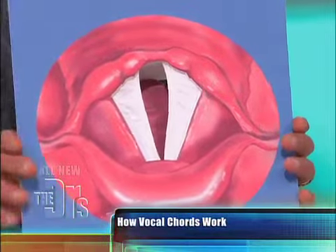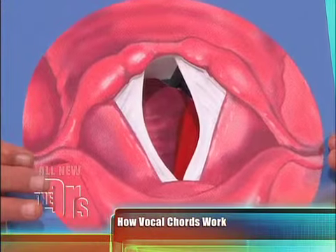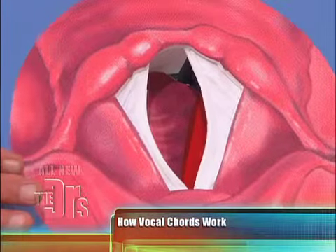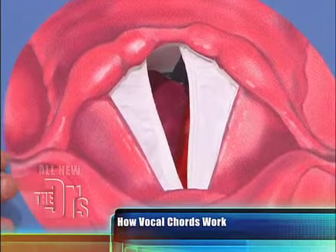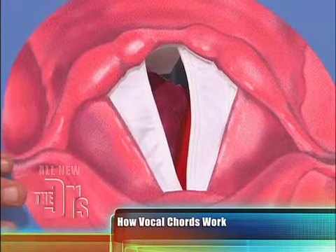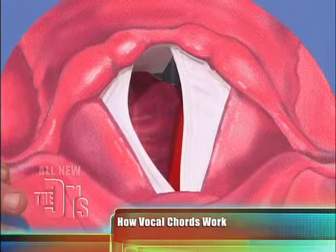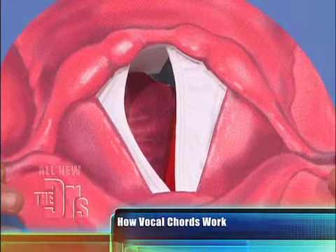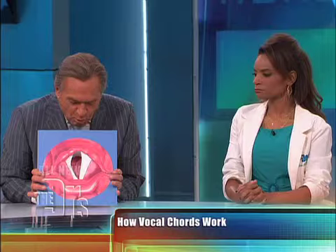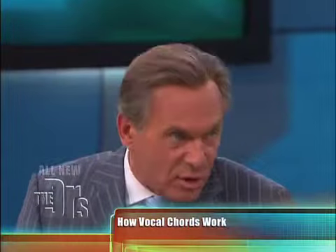Let me show you how these vocal cords work. When we normally breathe, your vocal cords spread apart as we take a breath and then come together. When we speak, the vocal cords are supposed to come together. Now, if you have a paralyzed vocal cord on one side, when you try to say something, only one side comes in, and more air is going through.